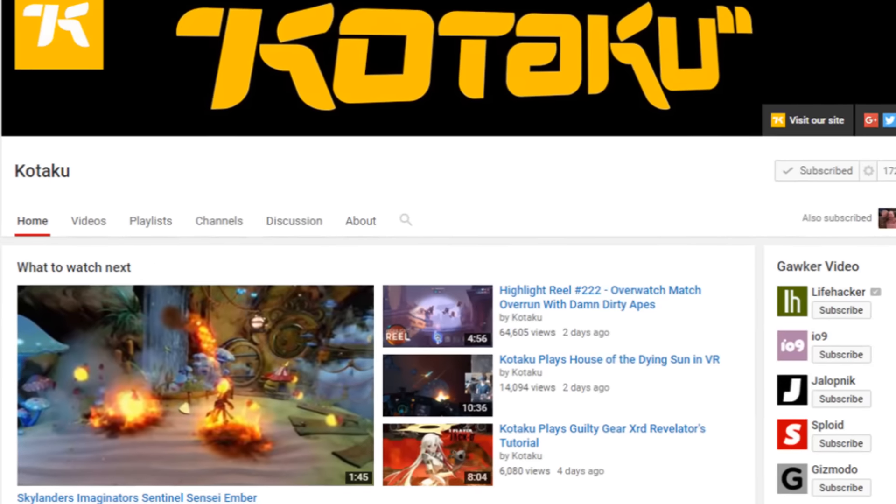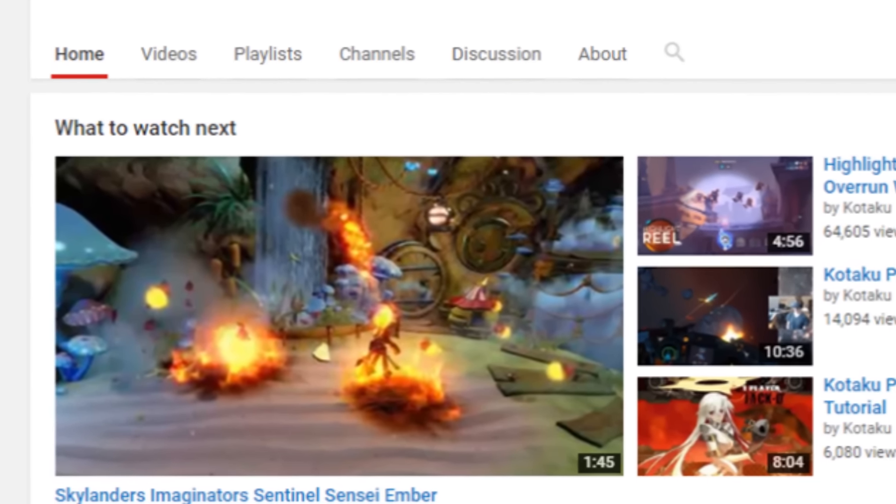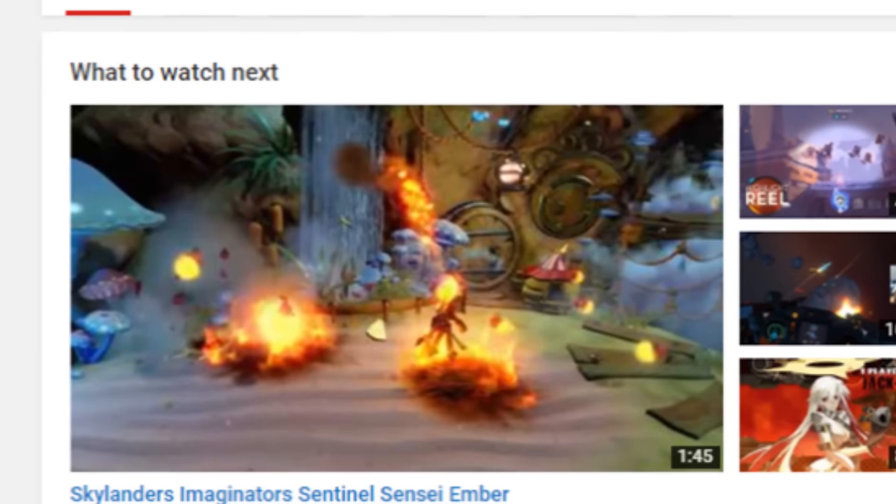This is from the Kotaku YouTube channel. Go check it out in the description below. I just subscribed to it — I didn't really know what it was before this, but it's really, really awesome.